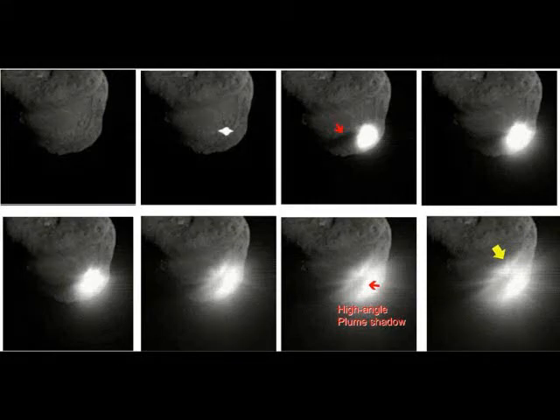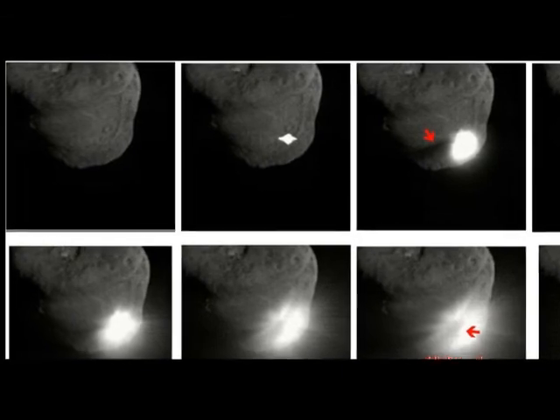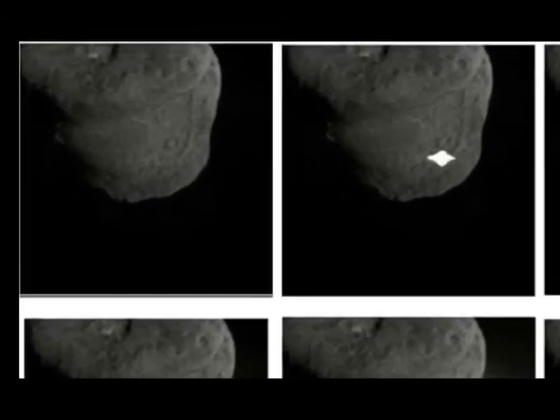Continuing on with part two here: what is a comet? I told you earlier that I was going to go over some images of the impact with you and get into what was actually seen when the impactor hit.